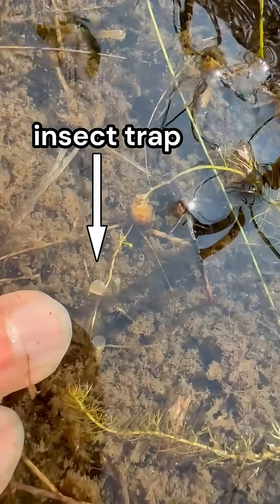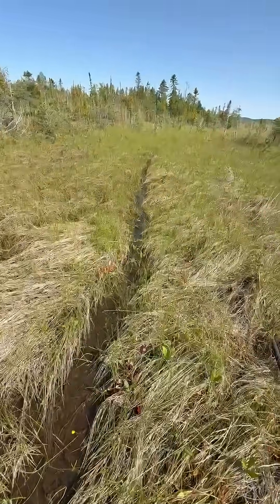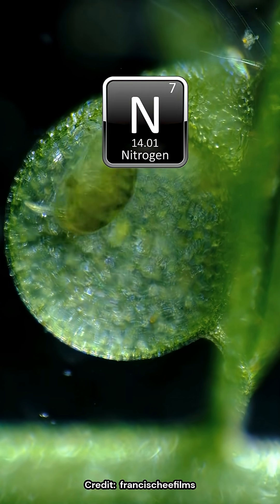A while ago I was looking at these meat eaters called bladderworts, which grow in these shallow wet deer tracks. Carnivorous plants are common in nutrient-poor wetlands, and consume animal matter to sequester nitrogen, a key nutrient for plants.